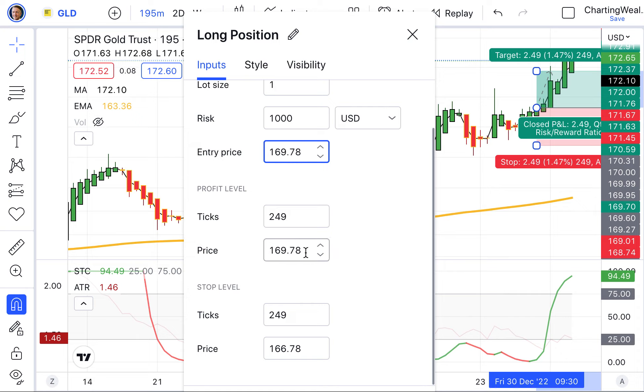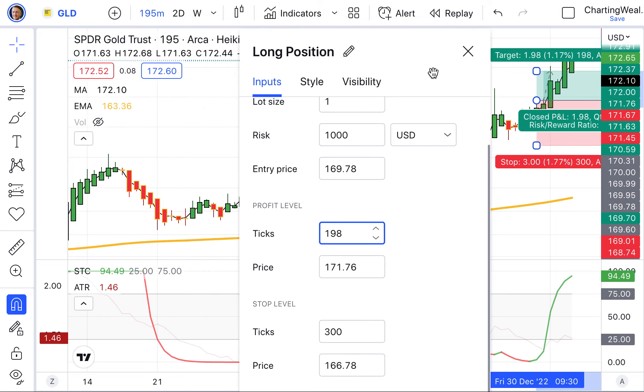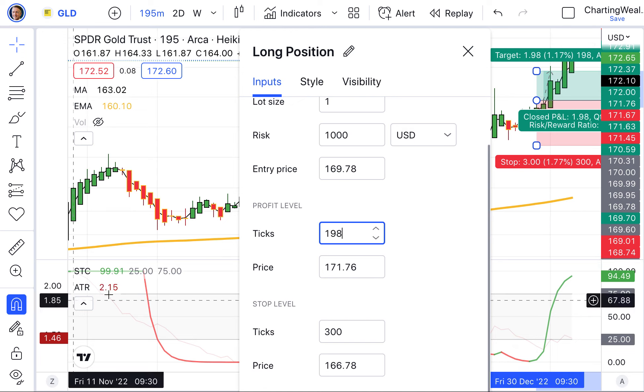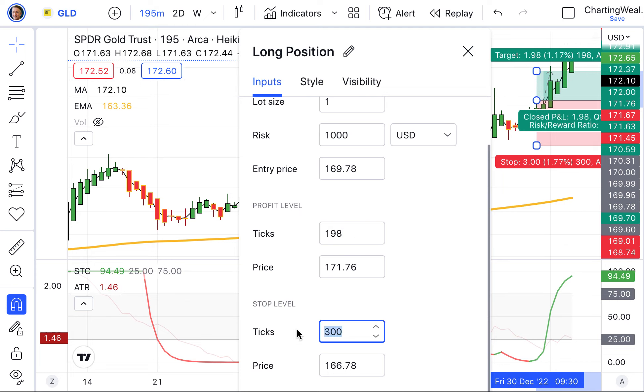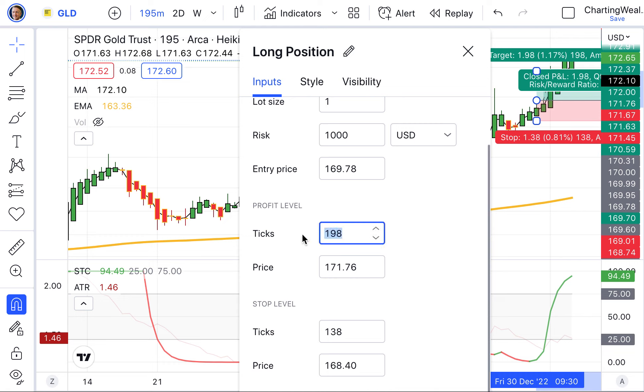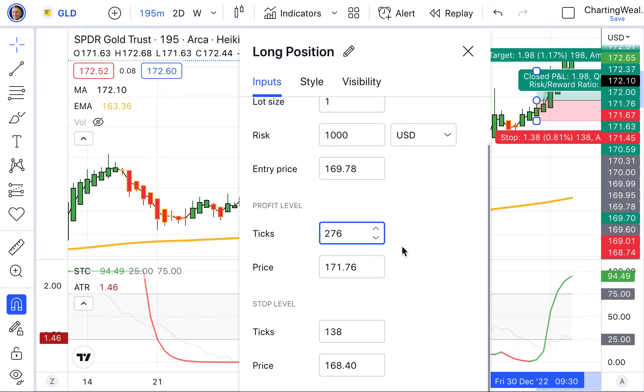$69.78. Then we want to go and set both our profit and our loss bands — these red areas here. We look at where we are on the average true range. When I line it up right here, you will see the red number is 138 — that's 138 ticks. Twice that is what our profit is. Remember, we do a two-to-one risk-to-reward ratio. So that would be, if my math is correct, 276.